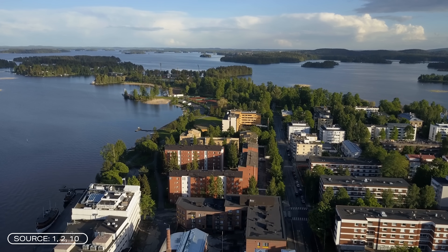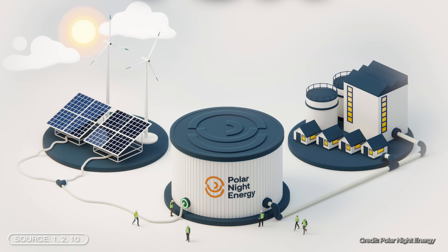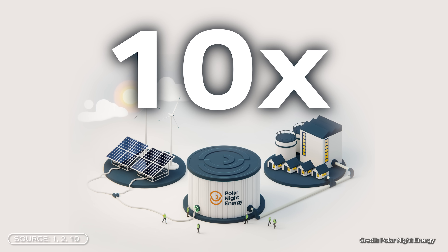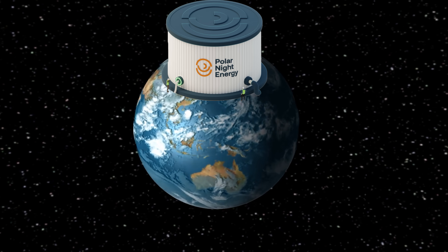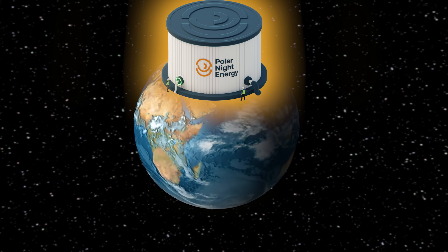It supplies the district heating network of an entire village in Finland and could even be expanded to 10 times its current capacity. Today we will find out how sand can really be used to store energy and whether the battery would also work in other parts of the world.